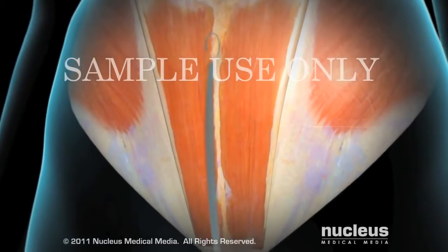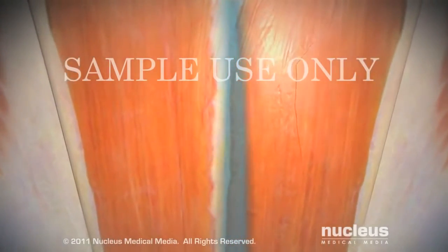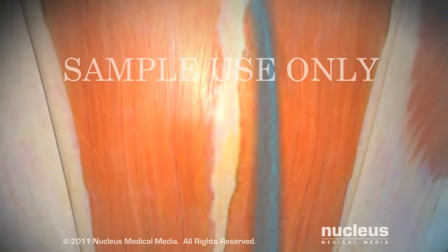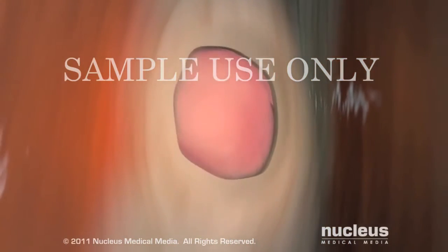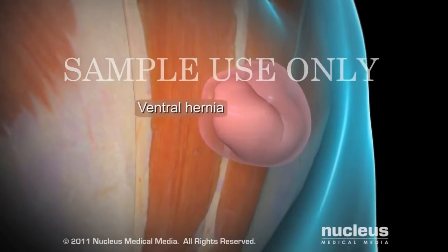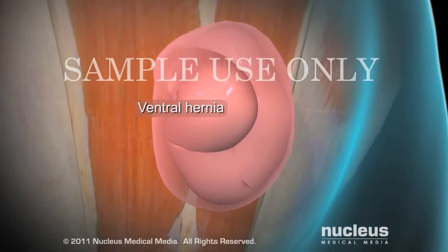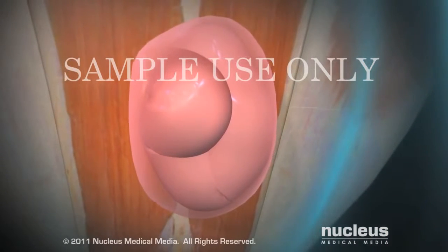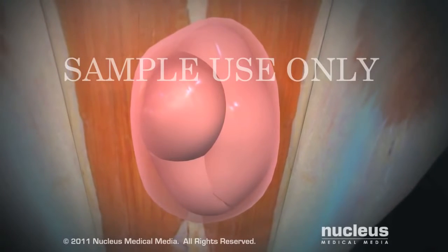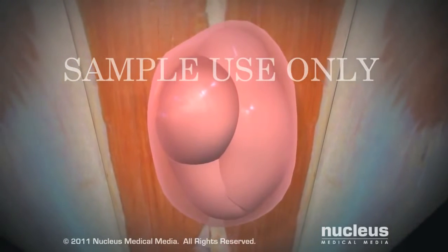If you have had abdominal surgery in the past, a ventral incisional hernia may appear at the site of your surgical scar. Here, your intestine pushes through a weakened spot in the tissue between your abdominal muscles, creating a bulge beneath your skin.